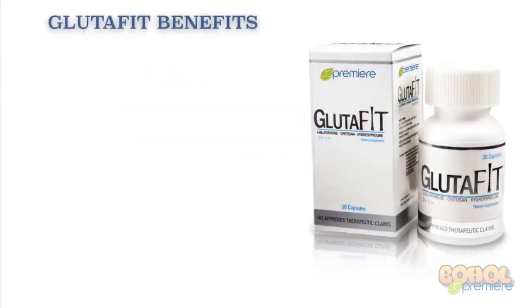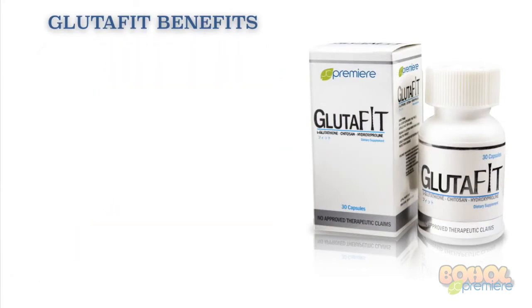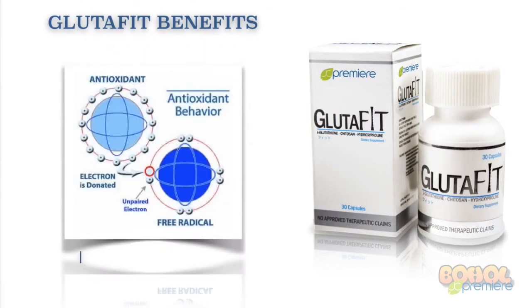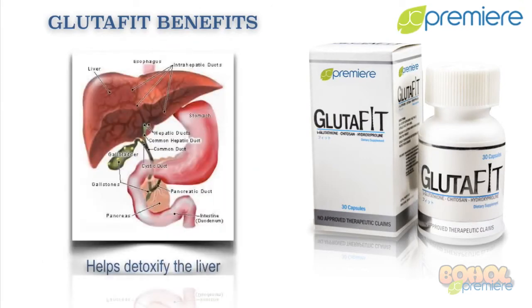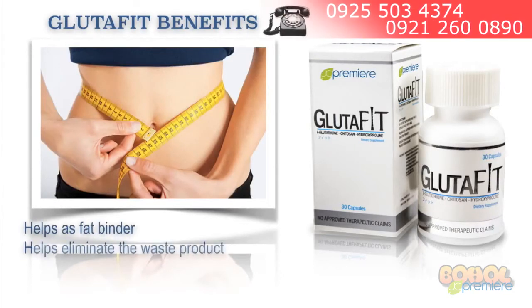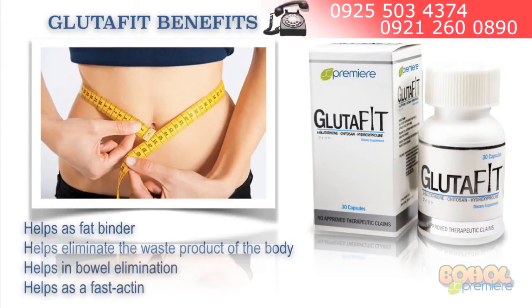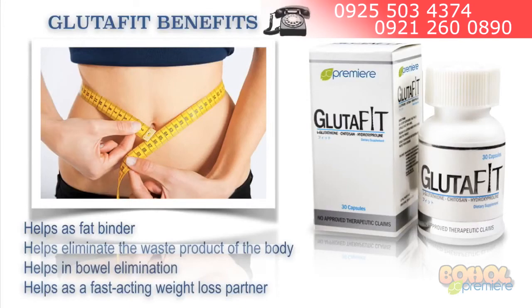Here are our Glutafit benefits. It helps lighten skin pigmentation. It also helps maintain healthy glowing skin. It's a powerful antioxidant. It helps detoxify the liver. It also helps as a fat binder. It helps eliminate the waste products of the body. It also helps in bowel elimination, and it helps as a fast-acting weight loss partner.